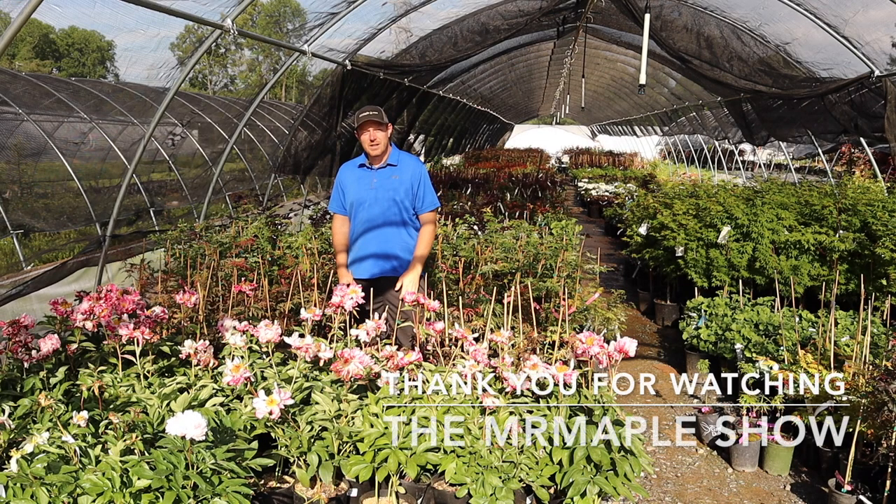Thanks for watching this video on Peony Circus Circus. Make sure to like, subscribe, and sign up for our weekly emails on MrMaple.com. Take care, God bless, and have a great day.